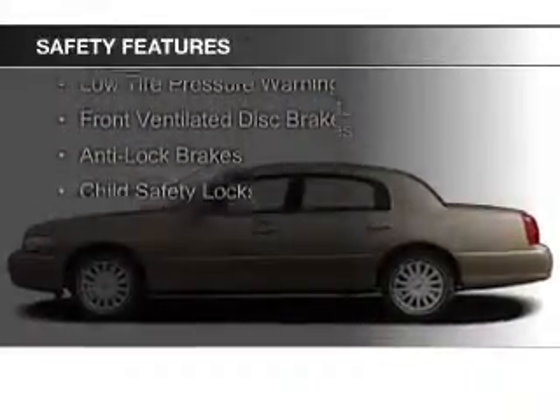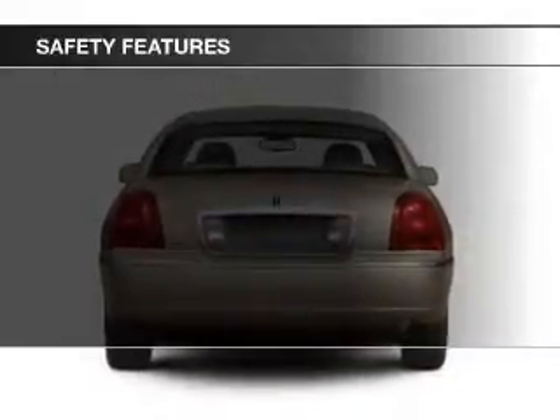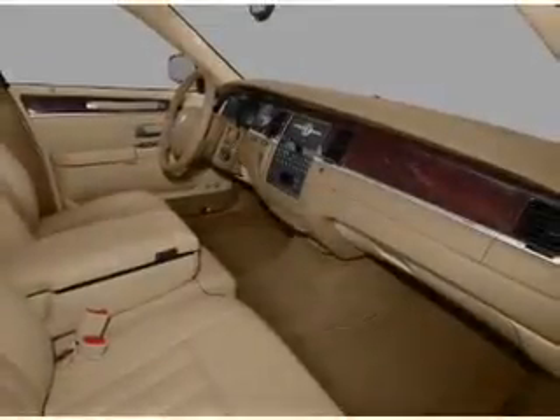Safety was made a priority with these features: side airbags, traction control, a passenger airbag, low-tire pressure warning, front ventilated disc brakes, anti-lock brakes, and child safety locks.